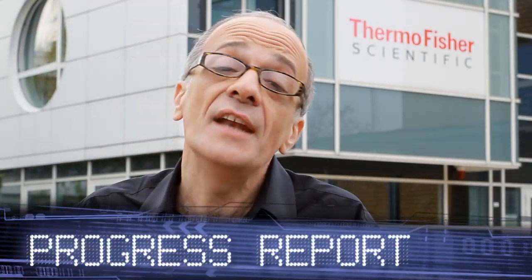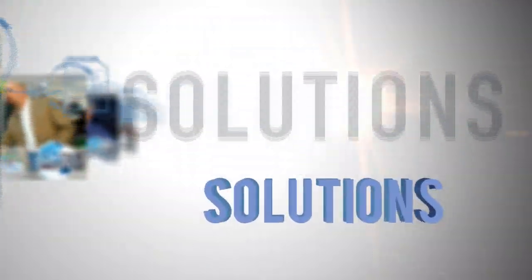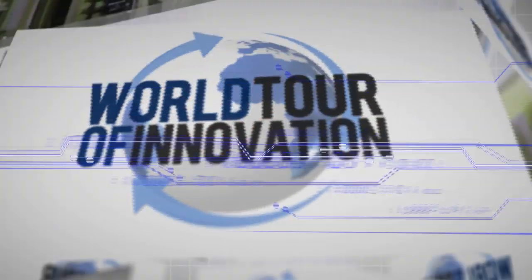We've brought the world tour of innovation to Henningsdorf, Germany to show you leading diagnostic biomarkers. Meet Dr. André Oberpichler. He's our director of operations here at the site where we're making and developing diagnostic biomarkers. Dr. Oberpichler, tell us about this site, the scale and scope and how we have our employees working on diagnostic biomarkers.